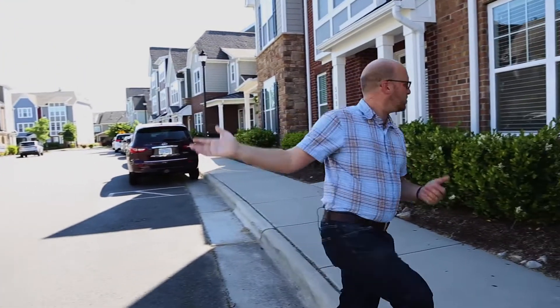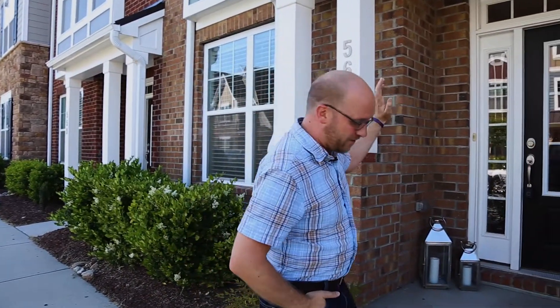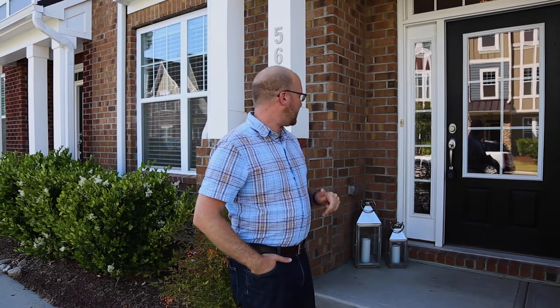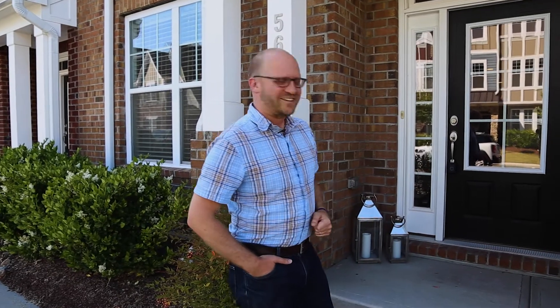We're sort of right in the middle of this community, and this is 561 Balsam Fir. Just from the get-go it's got a nice modern, crisp entryway. Let's go inside and take a look.